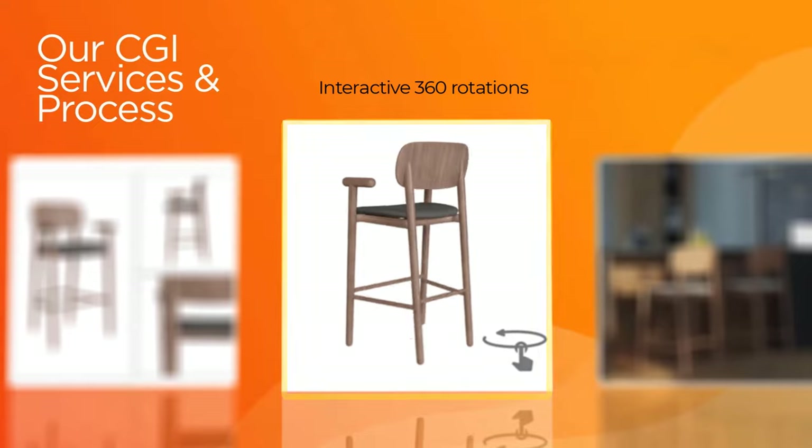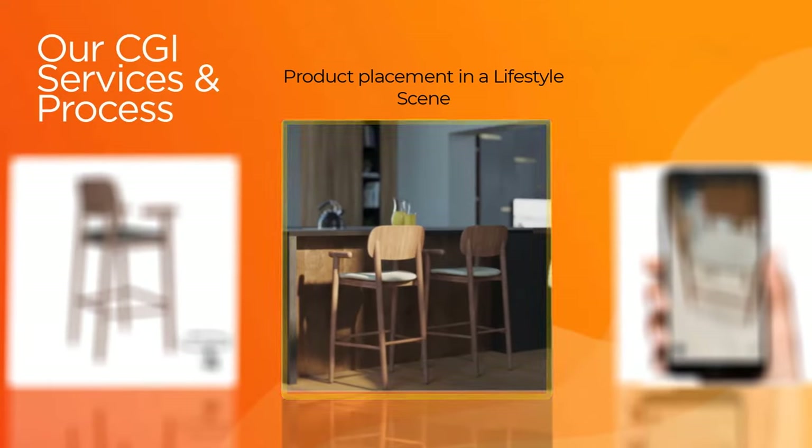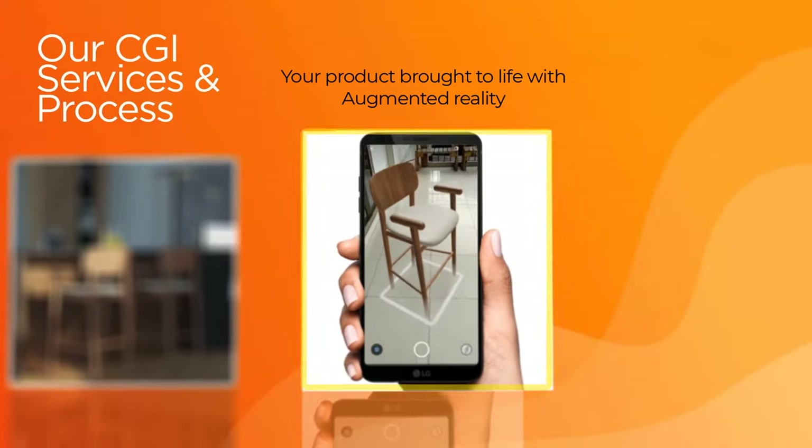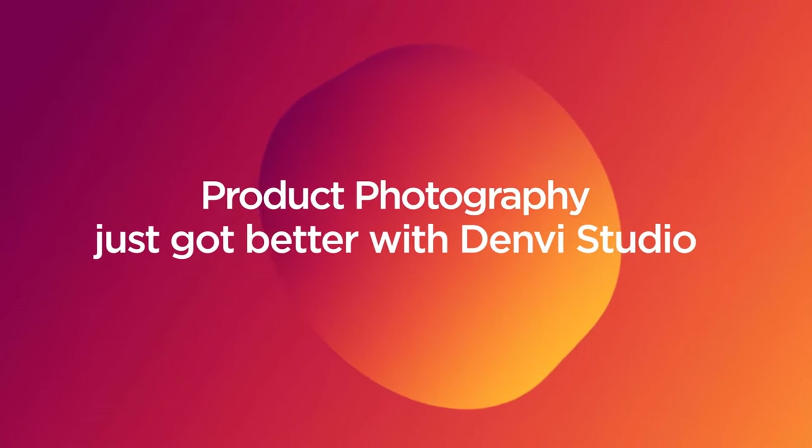We can produce interactive 360 views, place them in a suitable lifestyle scene, and even generate augmented reality versions of your product. Product photography just got better with Denbigh Studio.